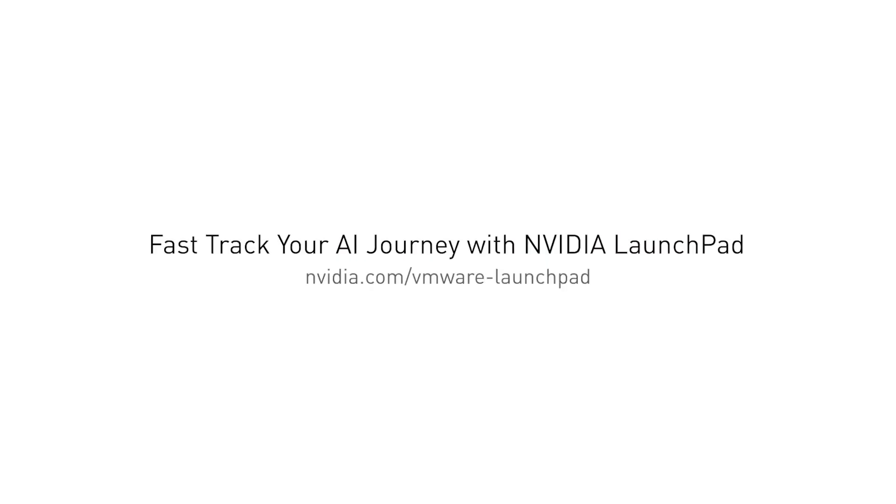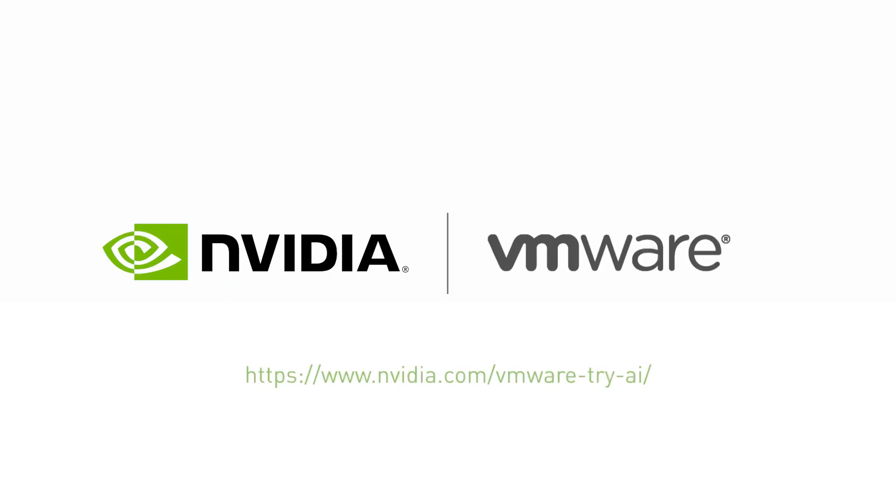Experience the difference of the NVIDIA AI Enterprise software suite with hands-on labs for every user on NVIDIA Launchpad. Get started at NVIDIA.com/VMware-try-AI.